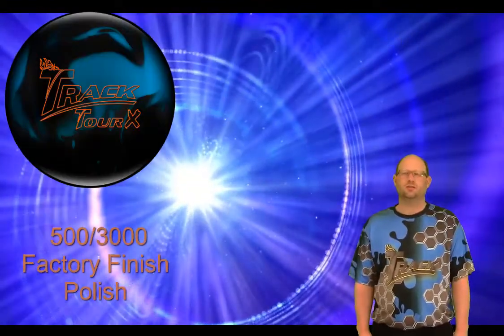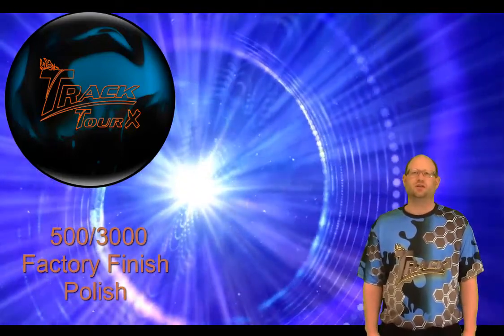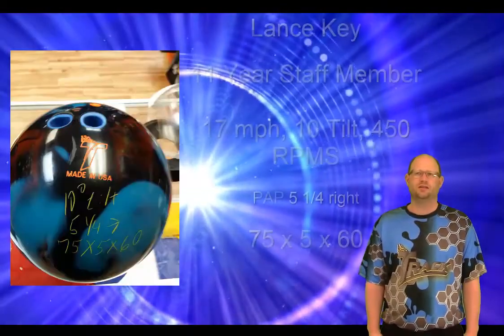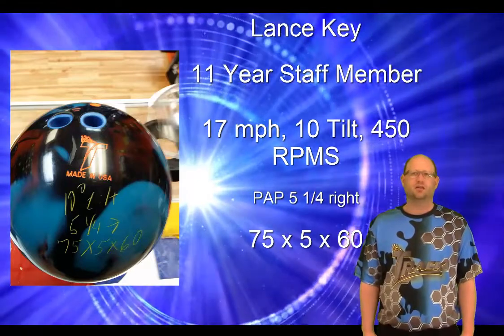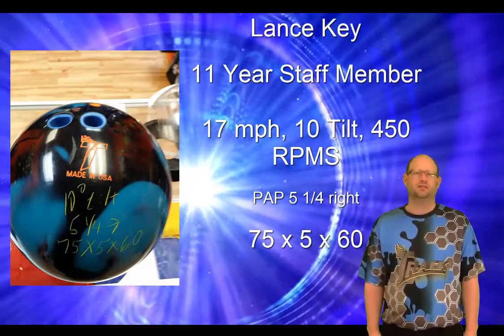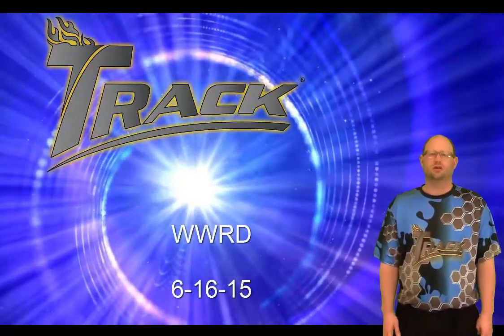The TourX Solid is wrapped in the DR4 solid with a surface of 500, 3000, and then factory finish on top of it. This ball reads the mid lane a little sooner than the TourX Pearl and is less angular on the back end. This ball helps to blend out the tougher patterns and is a must for tournament bowlers. Run out and get yours at your local pro shop on June 16th.